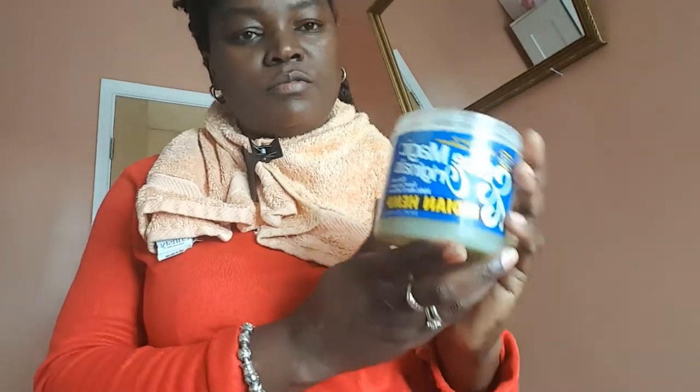I will leave my hair like that to air dry, and then the next day my hair will be all nice and moisturized. So guys, these three products — the Cream of Nature shampoo, the Mielle leave-in conditioner, and the Indian hemp grease — they're all amazing on my hair.